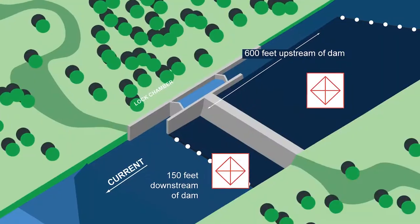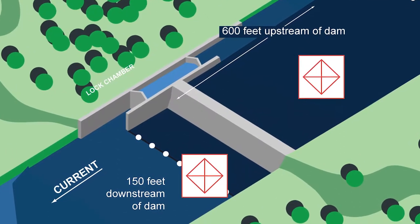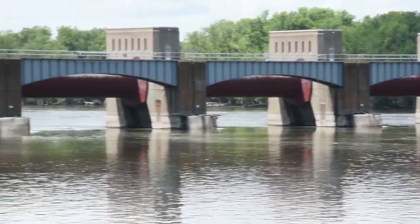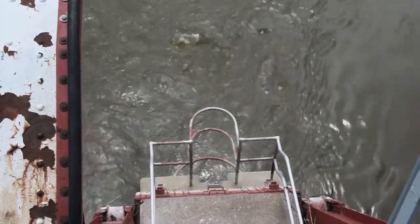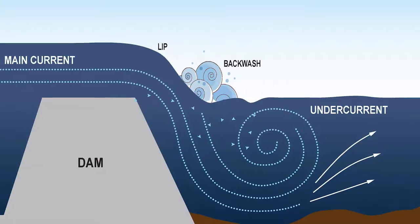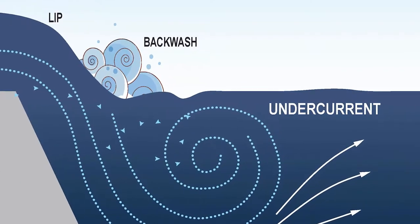They're generally located 600 feet above a dam and 150 feet below a dam. These restriction areas are put there for your safety. As water flows through the dam, whether it be under the gate or over the gate, it can create a dangerous area on the downstream side of the dam. This area is a boil which consists of dangerous undercurrents and eddies that if a boater were to get in there can be a very dangerous situation for them.